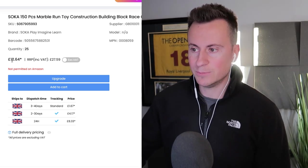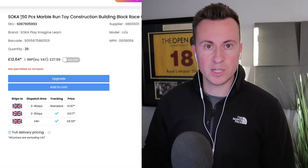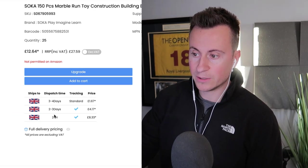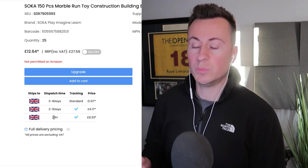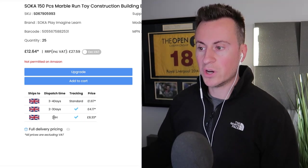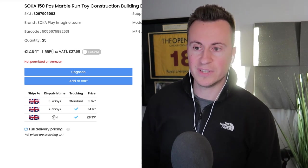With the UK supplier there are three shipping options: two to three days, three to four days, and 24 hours — the quicker the delivery, the more you pay. You can pass this cost on to your customer, offering free standard delivery and charging around £10 extra if someone wants next-day delivery.